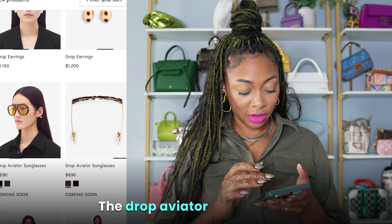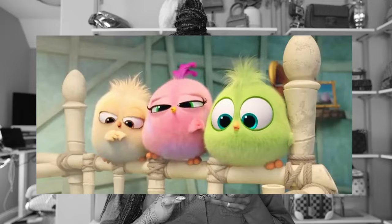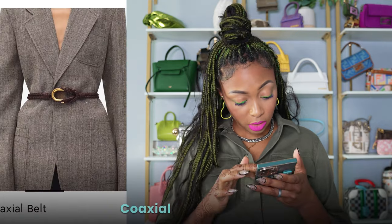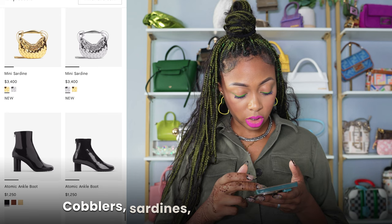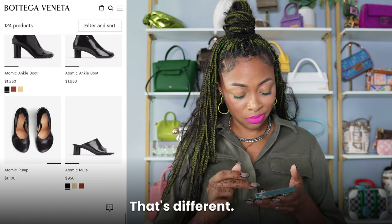Sunglasses — the drop aviator sunglasses are so cute. Washed denim jacket, ammo belt, coaxial belt — it's different. More on the ammo, more Gemellis, more drop earrings. Cobblers, Sardines, Atomic ankle boots — not a fan of none of this. That's different. No.